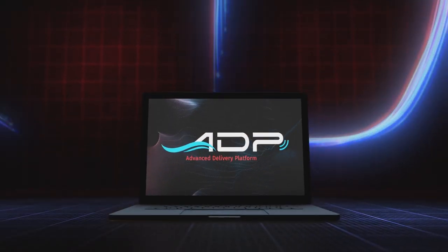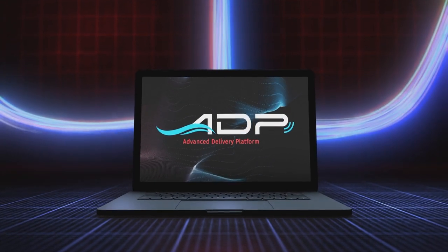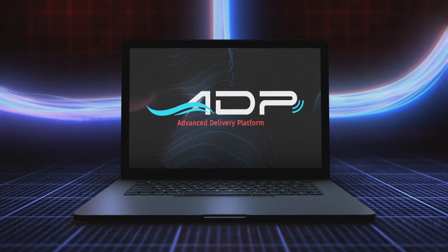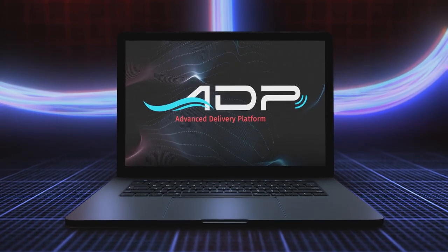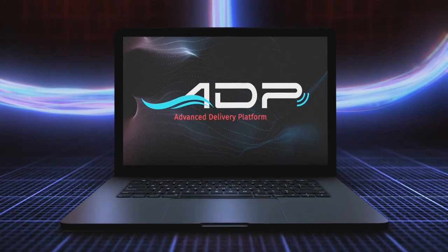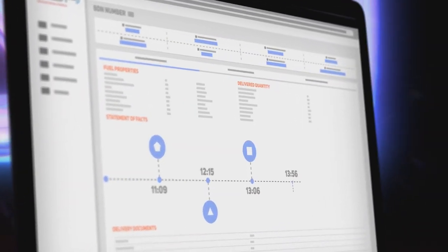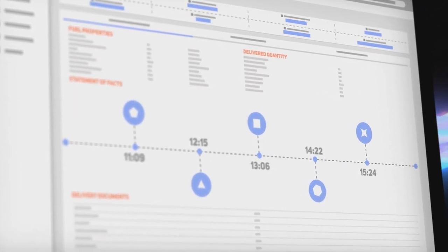Meet the Advanced Delivery Platform — the innovative new system designed to give 360 degree insight into your bunkering operations, real time from anywhere in the world. Connecting the entire fueling process from procurement through post delivery, the ADP saves you time and money by avoiding delays, quality issues, quantity disputes and shortages.